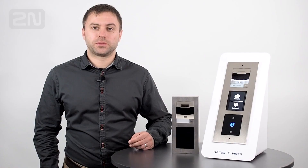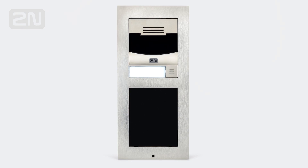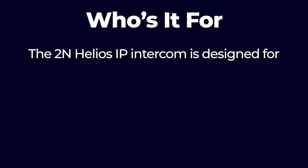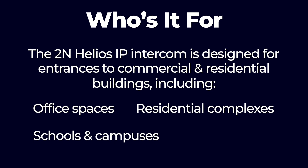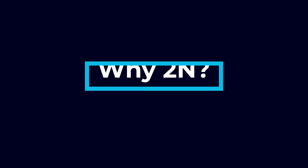2N is a small intercom company owned by Axis, a leader in IP security systems. 2N was founded in 1991 in Prague and today has a considerable share of the telephone exchange market in the Czech Republic. The 2N Helios IP Verso is the new customizable 2N intercom, offering video entry with an app for mobile video streaming and remote door release. The 2N Helios IP intercom is designed for entrances to commercial and residential buildings, including office spaces, residential complexes, schools and campuses, and hotels.